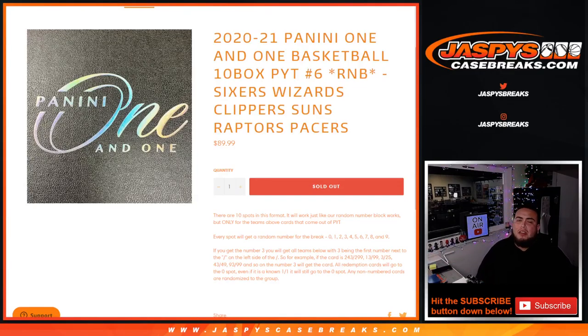What's up everybody, Jace here for Jacepiece casebrace.com. We just sold out Panini One-on-One Basketball 10-box Pikachu number 6 with a random number block randomizer that contains the Sixers, Wizards, Clippers, Suns, Raptors, and Pacers. You get a piece of all these teams for a fraction of the price you would have paid for all of them.